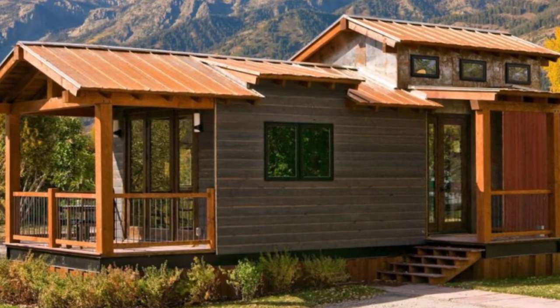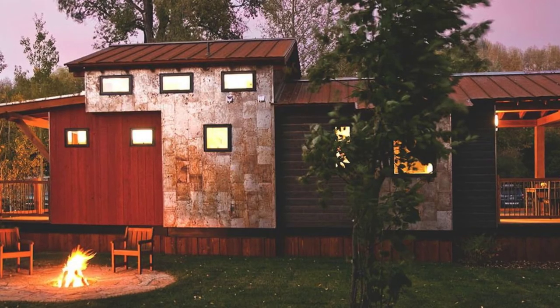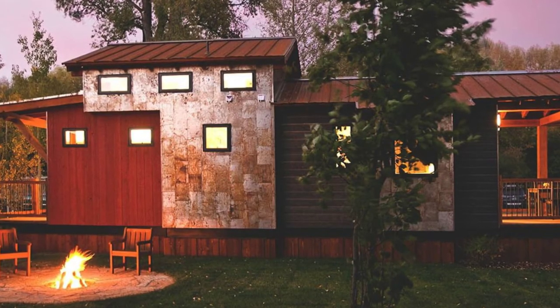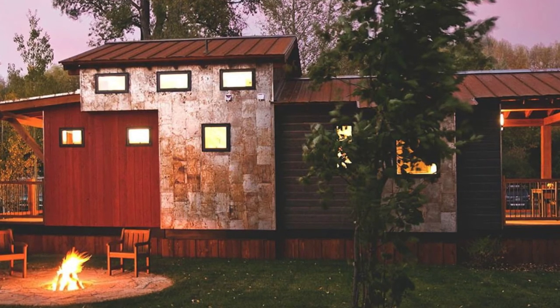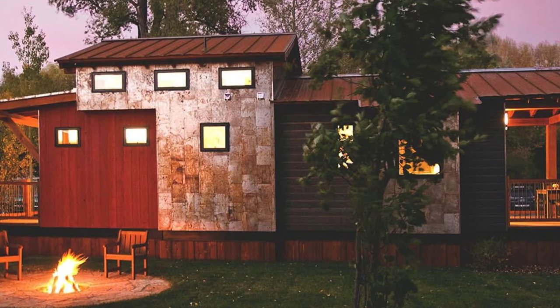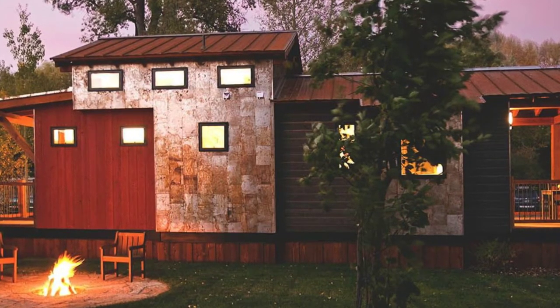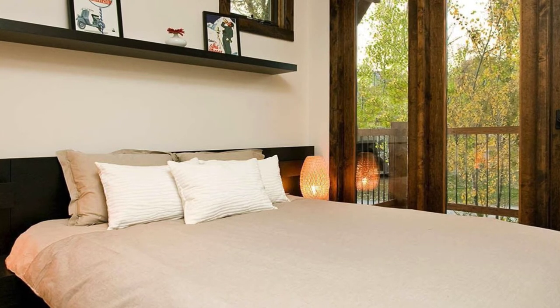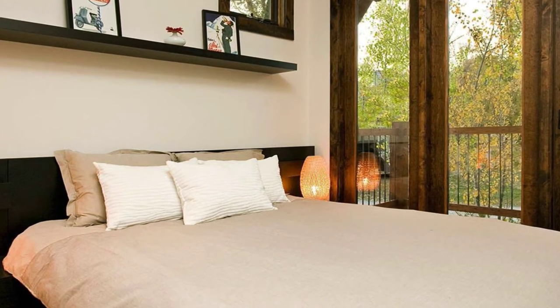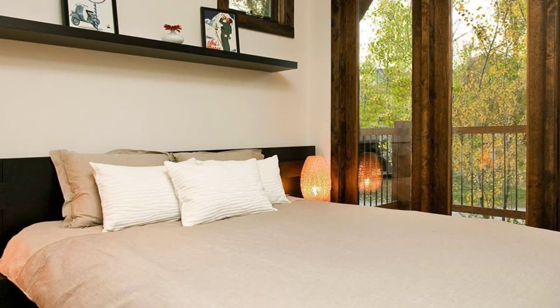Tiny home living has never been as popular as it is today, with a large variety of options, styles, designs, and plans to choose from. The Caboose tiny home designed by Wheelhouse is a modern, sustainable home that is quality built and quick to set up. There are several Wheelhouse designs and models available to customize with dozens of options, and can be shipped directly to you anywhere in the United States and Canada.